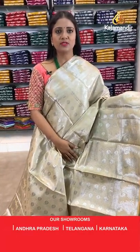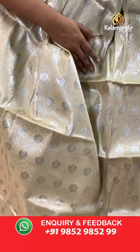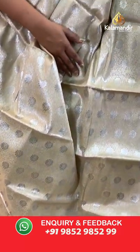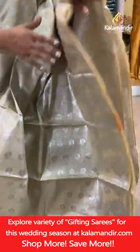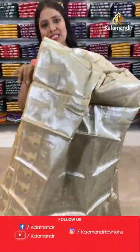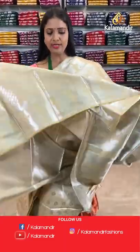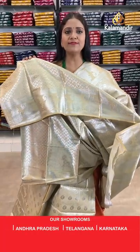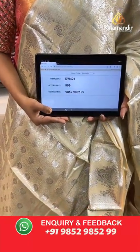Next saree — a different base colour where a contrast colour blouse would be the best combination. All-over body floral brocade in silver zari weaving, border with mangoes and cross khadi. Pallu of same colour with floral brocade design, all in silver zari weaving throughout. Blouse of same colour with pretty floral brocade and border. Saree code DW421, final price 999.